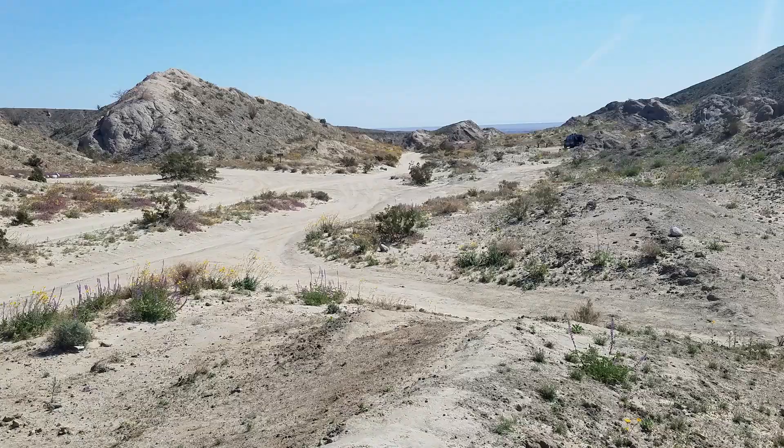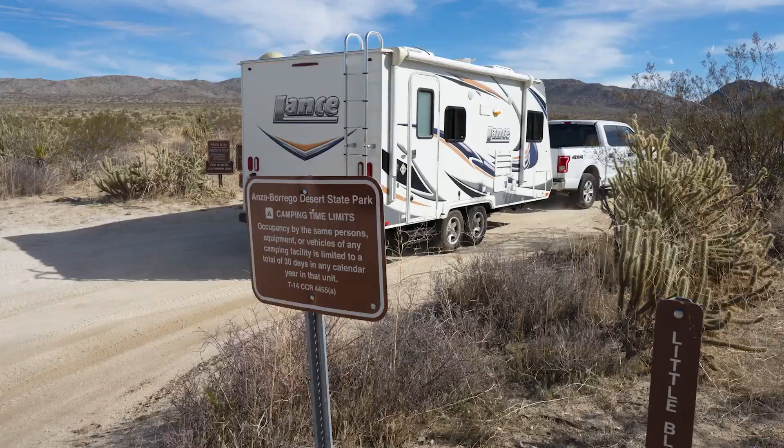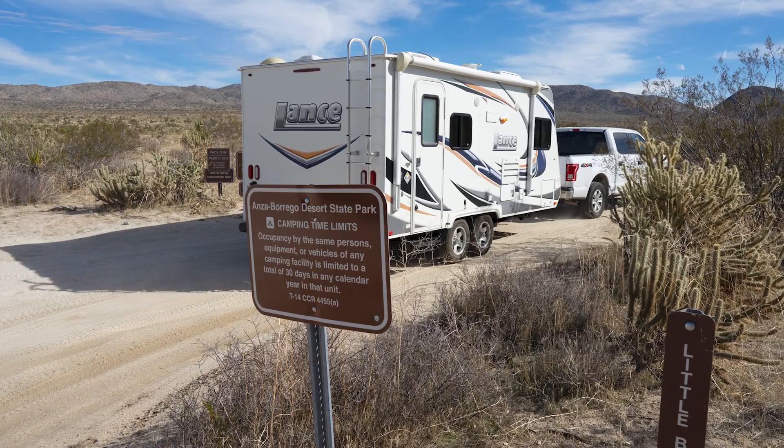The Park Service charges day-use fees for all of the developed campgrounds: Borrego Palm Canyon, Tamarisk Grove, Bow Willow, and the Horse Camp.